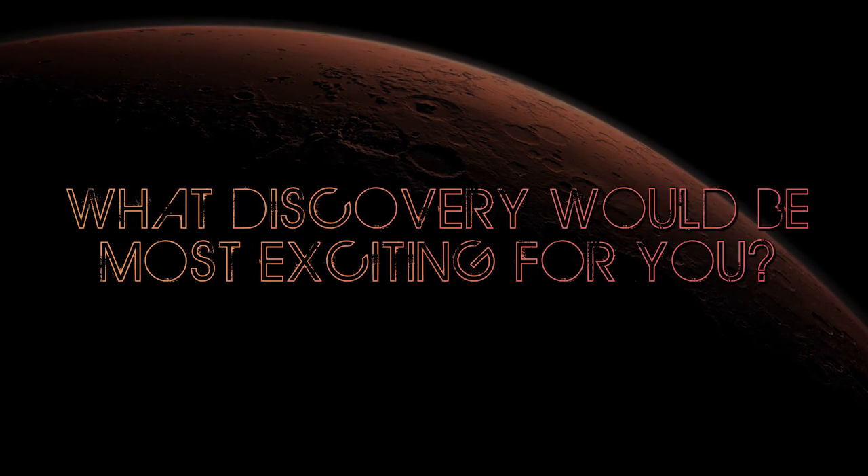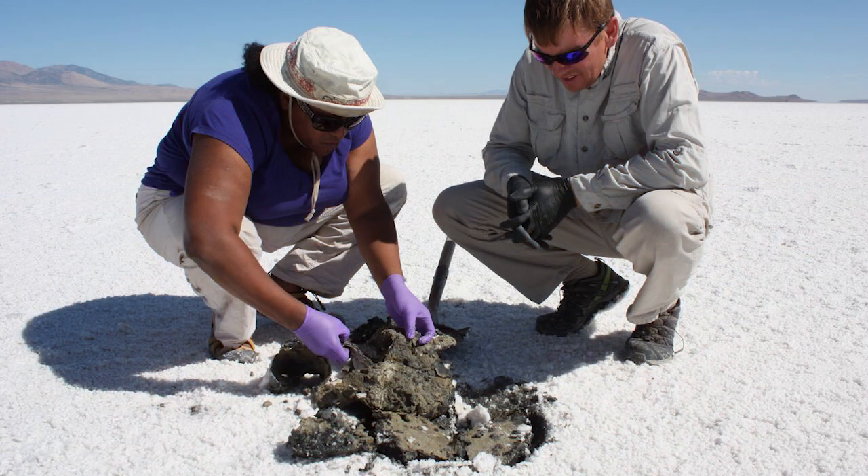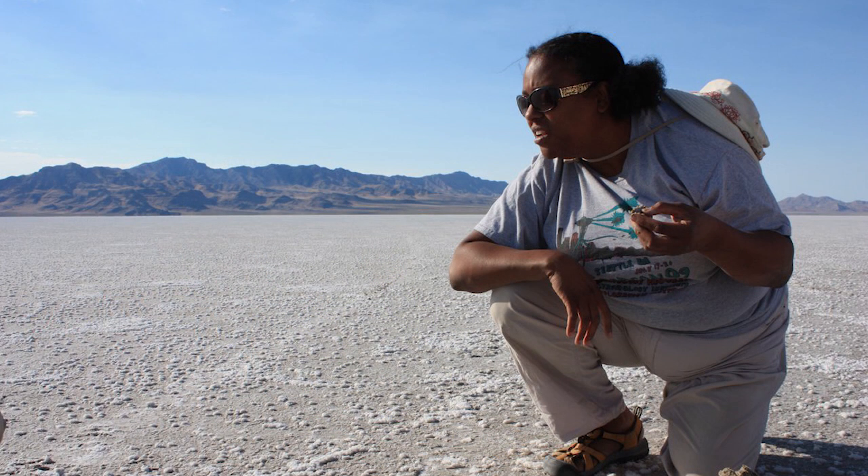The most amazing result that we could get for my research and my interest would be a detection of a possible biosignature in the delta bottomset deposits of Jezero Crater. And that's because those bottomset deposits are an amazing environment. Here on Earth, we know that bottomset deposits in paleo lakes are excellent areas for high organics and biosignature preservation.